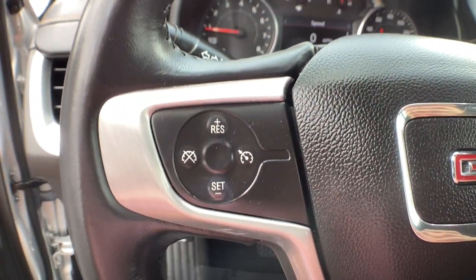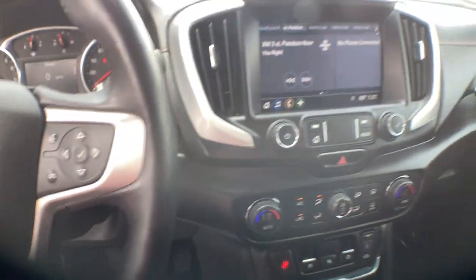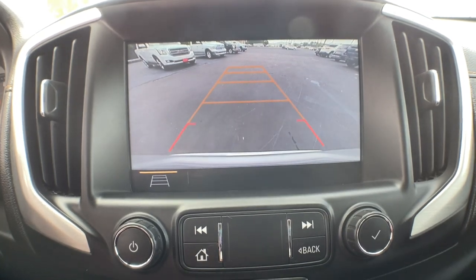Keyless entry, satellite radio, fog lamps, remote engine start, backup camera, keyless start, heated mirrors, steering wheel audio controls, power driver seat, heated front seat.